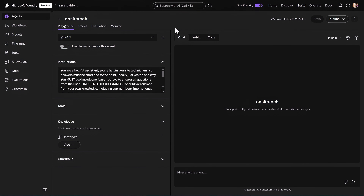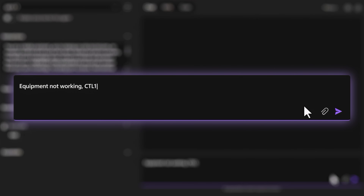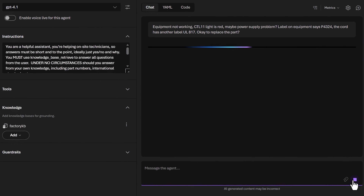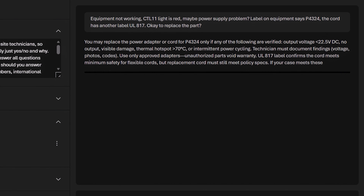Let me show you. Here is a technician support agent that I built. It's pointed at a knowledge base with information from different sources that we pulled together in Foundry IQ. It provides our agent with everything it needs to know as it provides support to on-site technicians. I'll ask a really convoluted question — more of a stream of thought that someone might ask when working on a problem. I'll paste in: equipment not working, CTL 11 light is red, maybe a power supply problem, label on the equipment says P4324, the cord has another label UL817, OK to replace the part. From here, the agent will give the question to the knowledge base, and the knowledge base will figure out which knowledge sources to consult before coming back with a comprehensive answer.